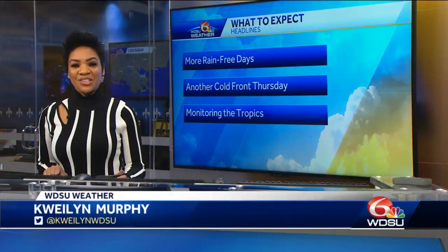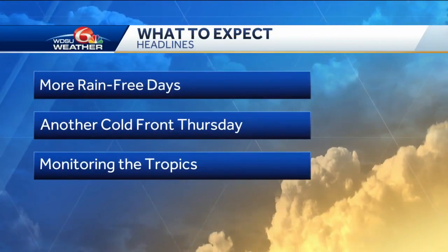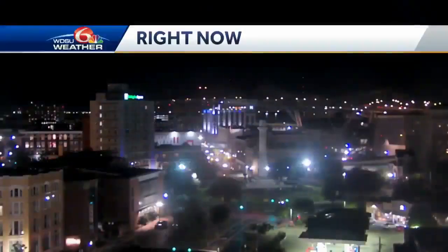Get ready for more rain-free days and lots of sunshine. Another cold front is coming through Thursday, and that will help reduce temperatures again. We're also monitoring the tropics right around the Caribbean Sea.